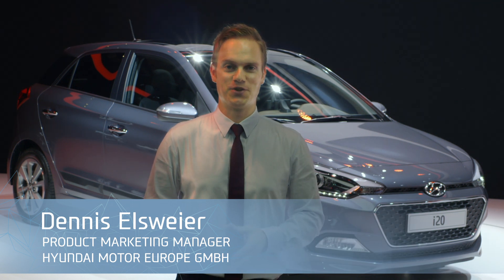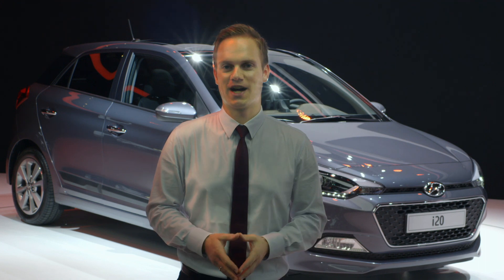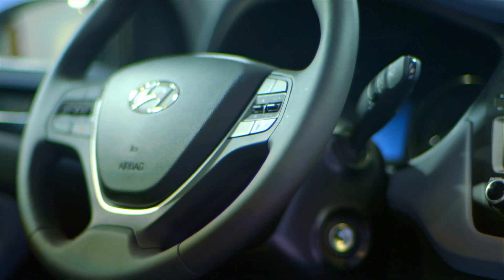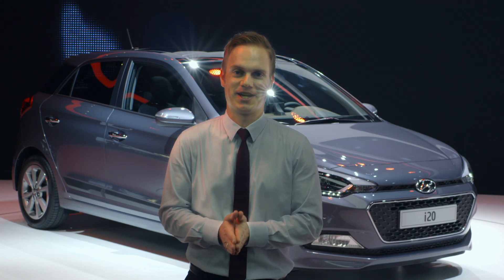When you consider purchasing a new car, you actually look at the aesthetics and the design. But after having purchased the car, you're spending most of your time inside. So today we have with us Jochen, who will tell you about the challenges he had while designing the vehicle.